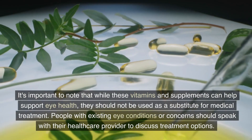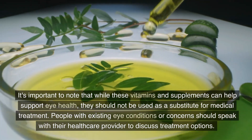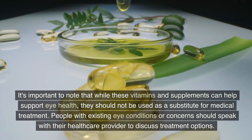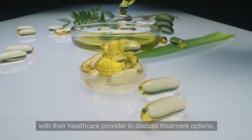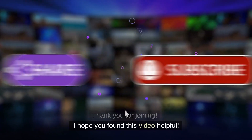It's important to note that while these vitamins and supplements can help support eye health, they should not be used as a substitute for medical treatment. People with existing eye conditions or concerns should speak with their health care provider to discuss treatment options. Thank you for joining. I hope you found this video helpful.